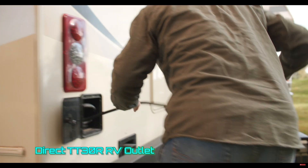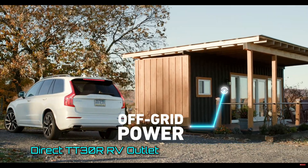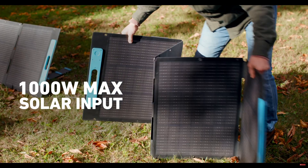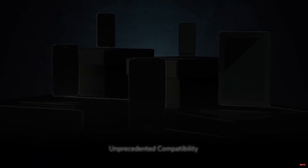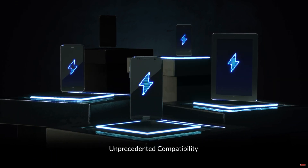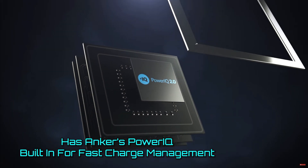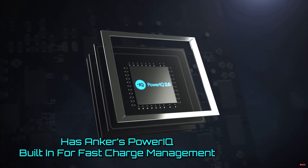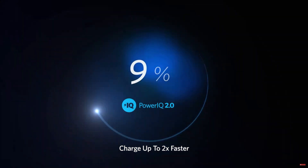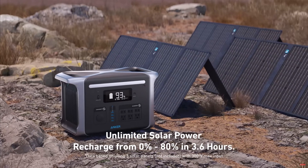The TT30R outlet allows you to plug an entire RV into this unit and keep it running days off the grid with up to 1,000 watts of solar charging. If you also need a battery to keep smaller devices charged, it's no problem for the Solix F2000. Anker's PowerIQ fast charging technology adjusts its output to quickly charge compatible devices, including iPhones, iPads, and Android devices from Samsung, Motorola, and more.